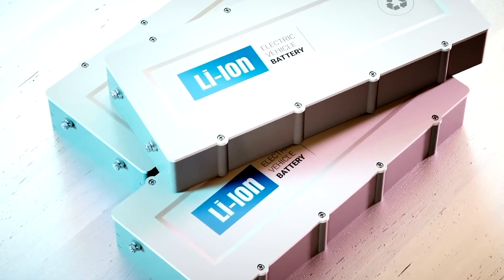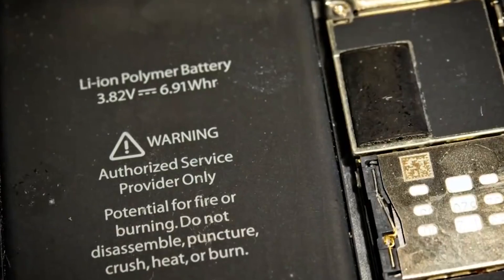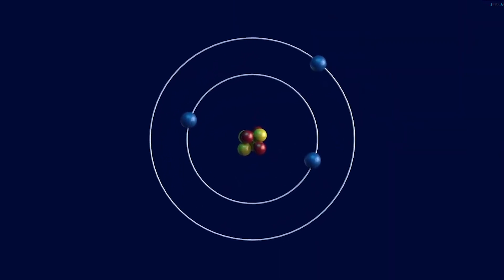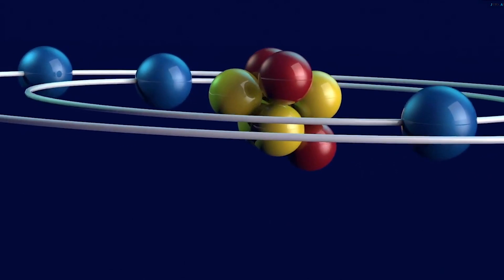New generation lithium-ion — what is it? In lithium-ion, also called Li-ion batteries, energy storage and release is provided by the movement of lithium ions from the positive to the negative electrode back and forth via the electrolyte.